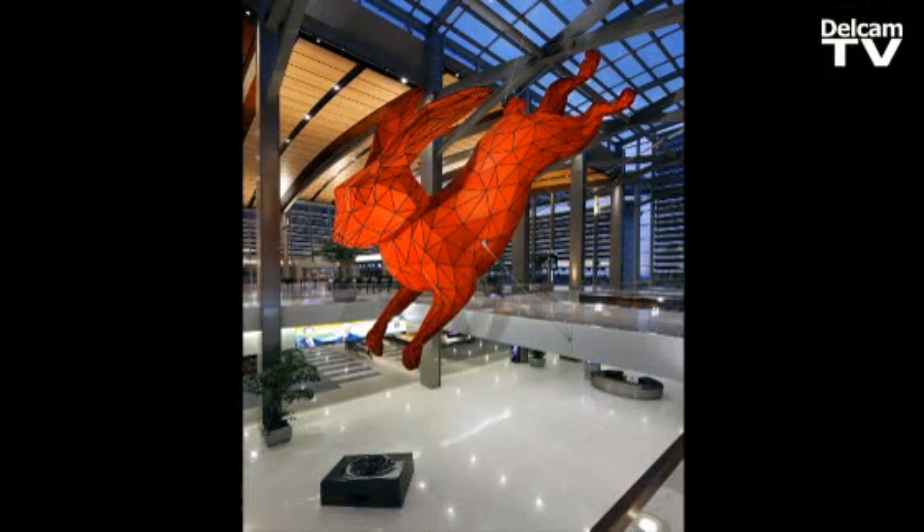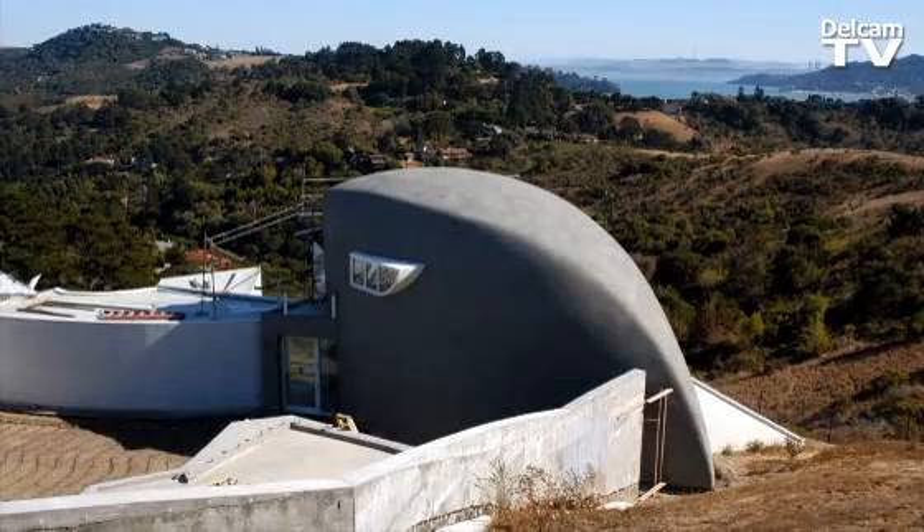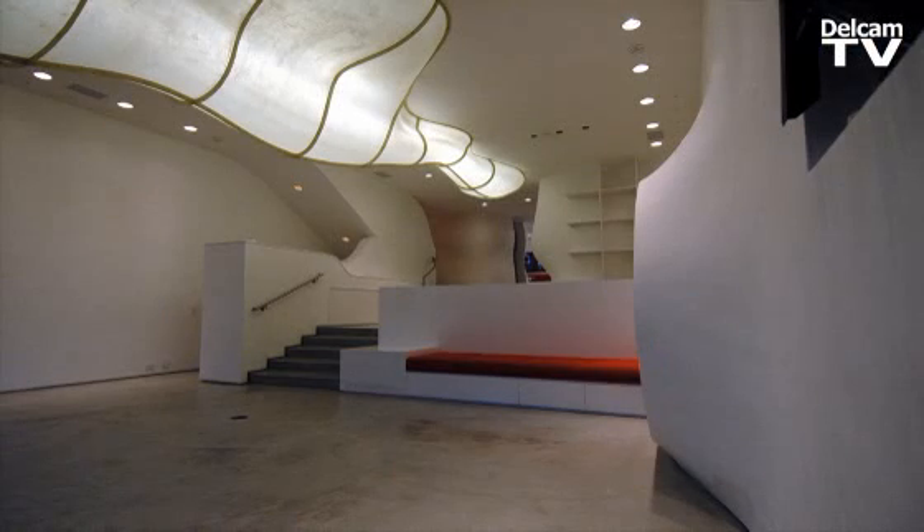The rabbit that we just installed in the Sacramento International Airport — there's a house that was built in maybe 10 molds or so that were all CNC machined out of foam.